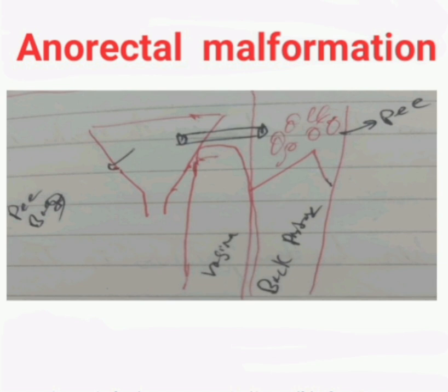I will explain everything for you, but can you please follow me with this drawing to make myself clear. So imagine this is her bottom — this is the back passage, this is her private part we call the vagina, and there is the pee bag. Are you with me? So we have the back passage, the pee bag, the pee orifice, and the vagina.